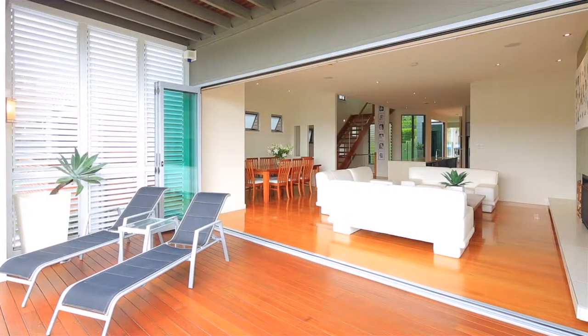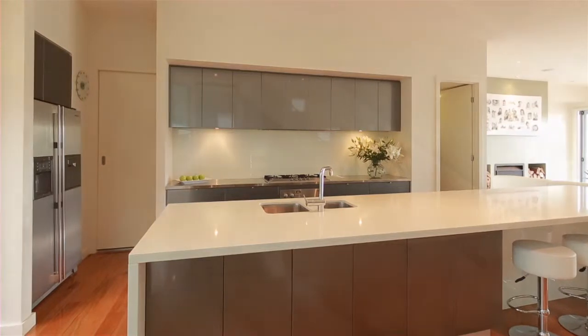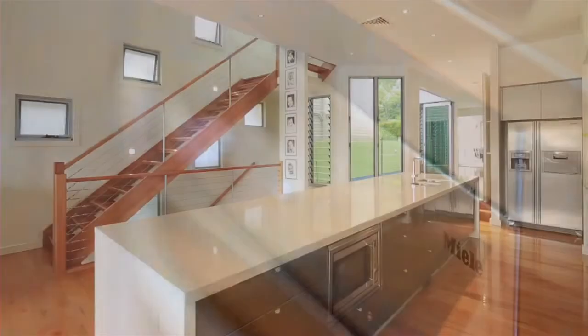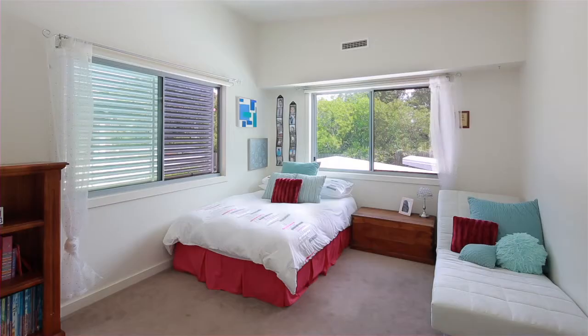Open living areas merge to the centrally located functional kitchen, offering sleek Caesar stone and stainless steel benches, contrasting charcoal coloured cabinetry, butler's pantry and quality stainless steel appliances.